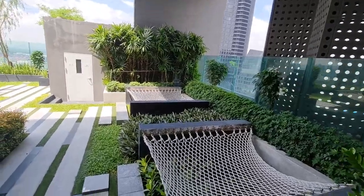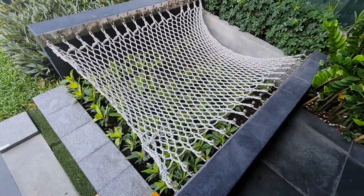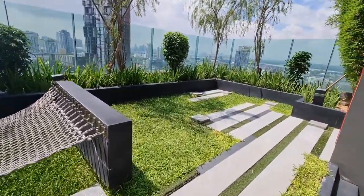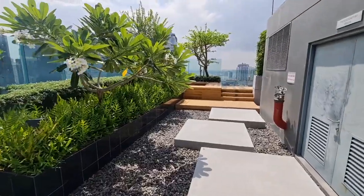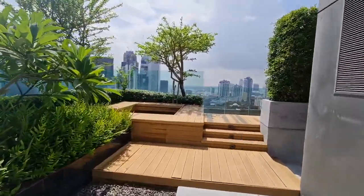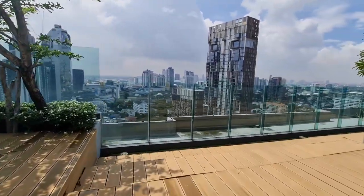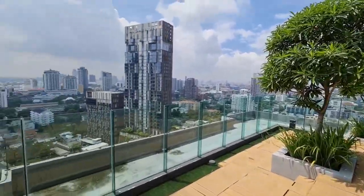On the 25th floor we have this little park area, which is pretty cool. You have these canopy-style relaxation areas and a little garden with gorgeous views of Bangkok all around. We also have another garden — this one has a different feel, but I think I like this garden a little more.